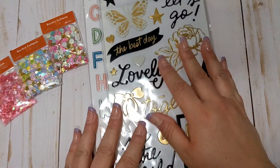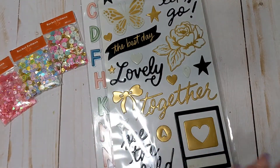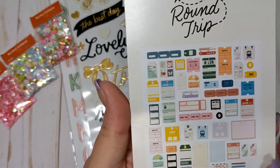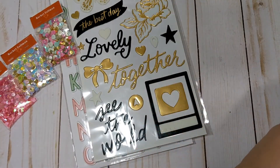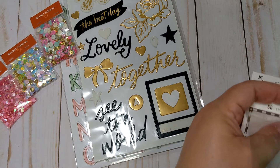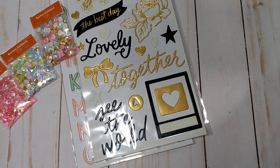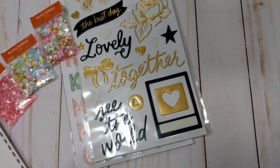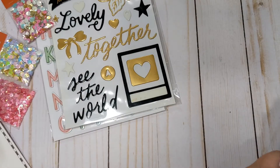I also got the Tag Ephemera, which I'll open up and show you guys. This is 50 pieces, and you get a ton of tickets and tags. This is the one I was really excited to get because it will go nicely with a lot of layouts and projects. A lot of these are things you can use as embellishments. You get 50 pieces and I'm just going to go through these really quick.